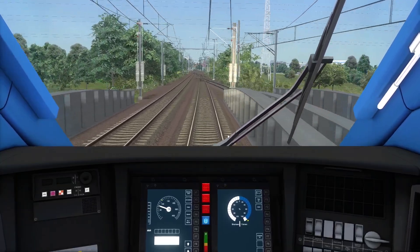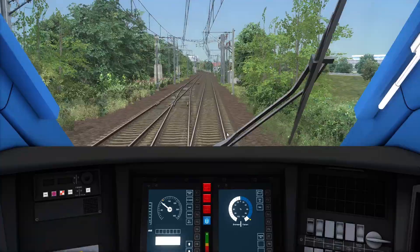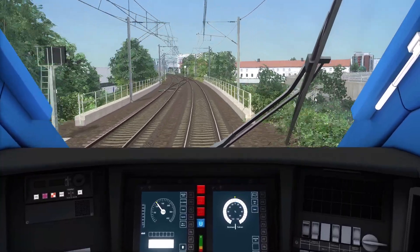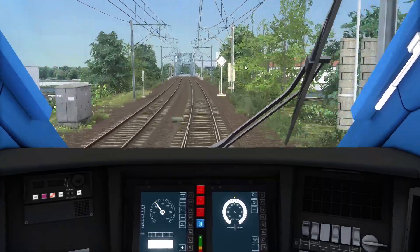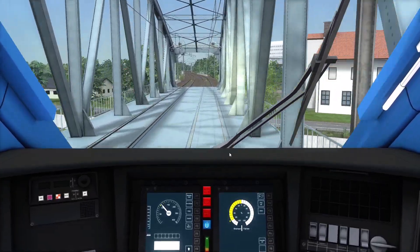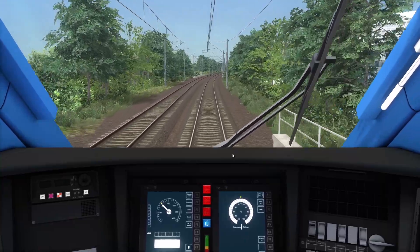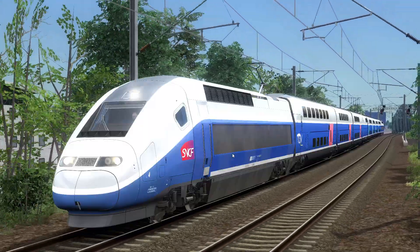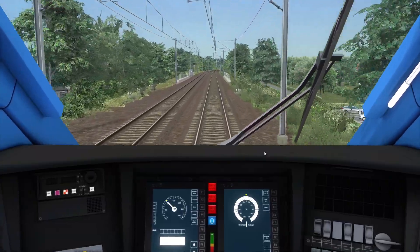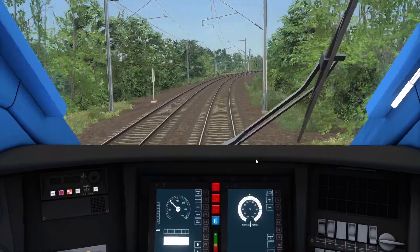There's a 110 limit coming up very soon so I'm just going to put it on that. Yeah this train doesn't seem to be set up right, at least based on the manual. At the 110 sign here — 110, bosh! No, the train is making me look bad. Let's just do 105, it's fine. 103 is my current speed.